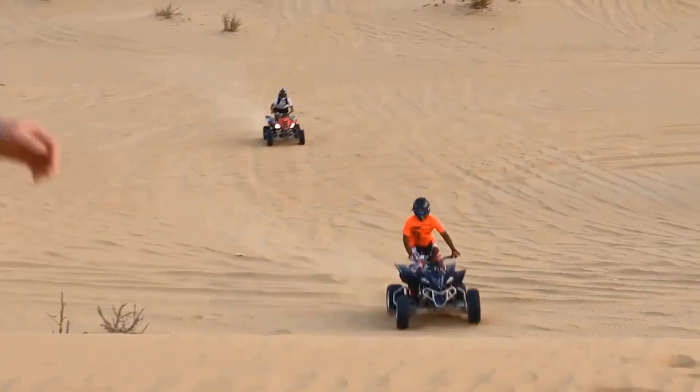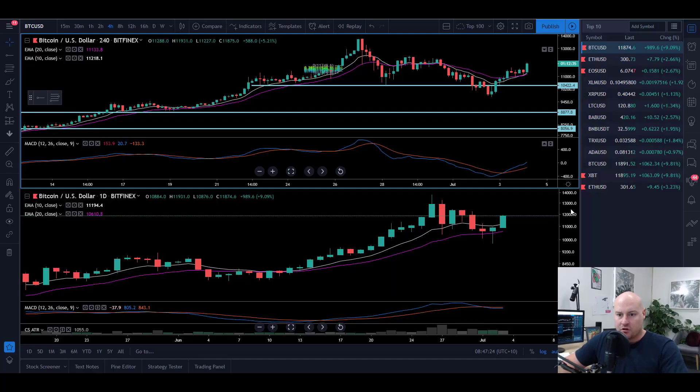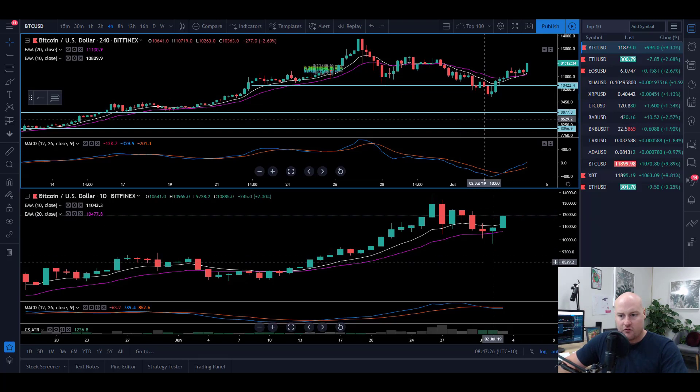The TraderCobb Crypto Show — talking business in blockchain. Good everybody, welcome to the TraderCobb Crypto Show. We've seen the day kick off quite well for those in the Southern Hemisphere.